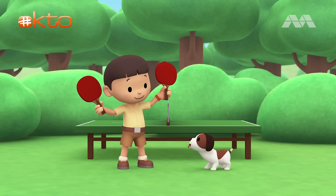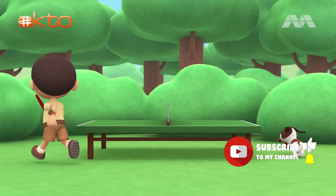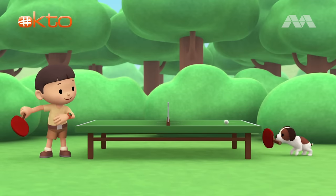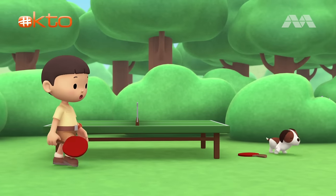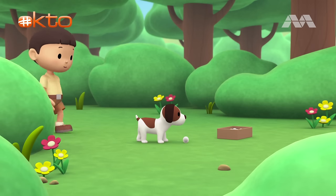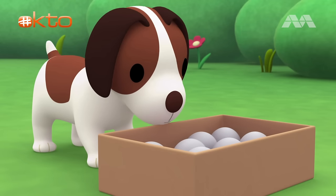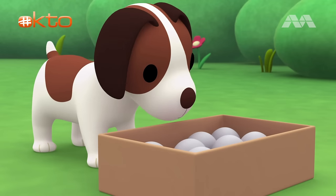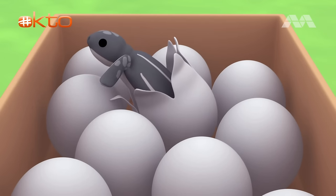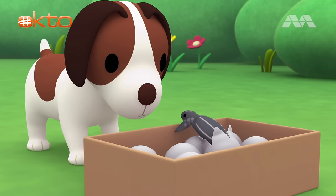You're just in time for a game of table tennis, Hero. I will serve the ball first. Here I go. More balls? How did they get here? Oh my! What's happening? It's a baby turtle. So these aren't balls — they're eggs.